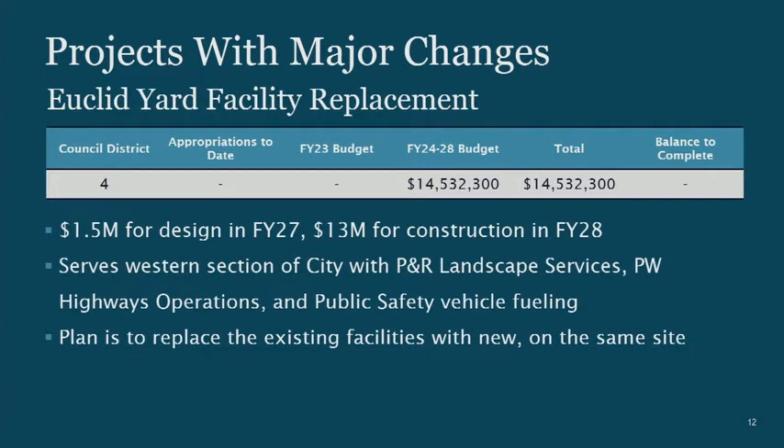Euclid Yard, right on the heels of the beach maintenance facility, is in pretty bad condition. This is not fully funded in this program — we're asking for $1.5 million for design in FY27 and $13 million in FY28. This is an essential site for landscape services, public safety, fueling, public works operations, and highway operations for the entire western and northwestern part of the city. We need to do something sooner rather than later to keep that work ongoing.